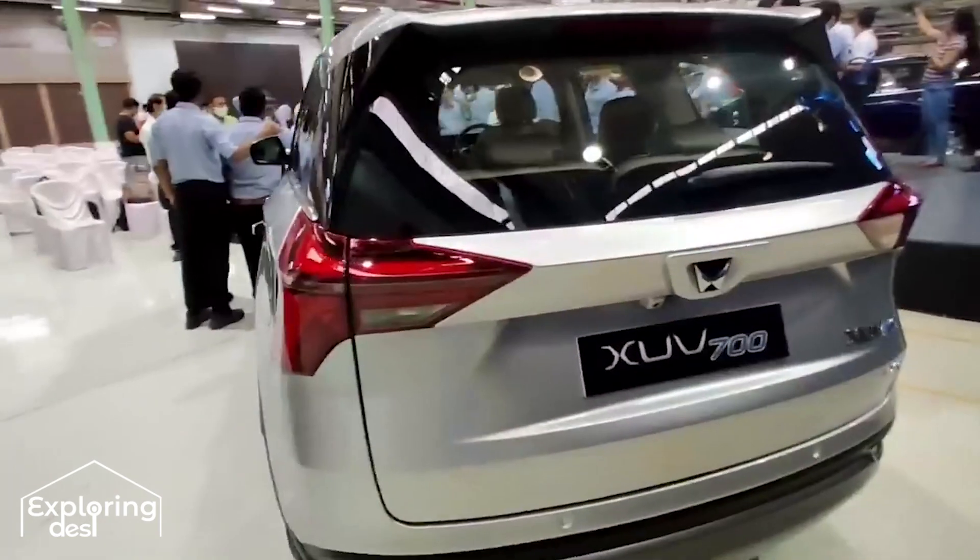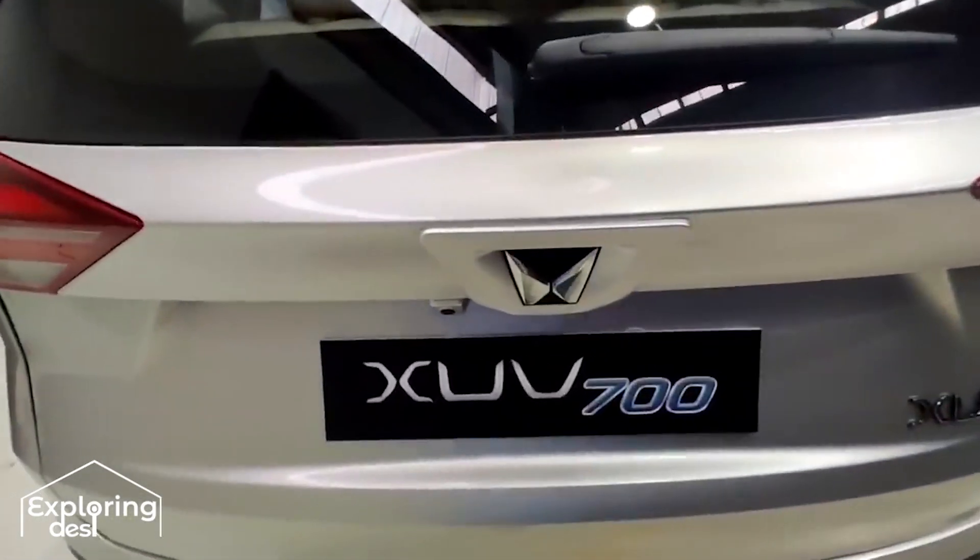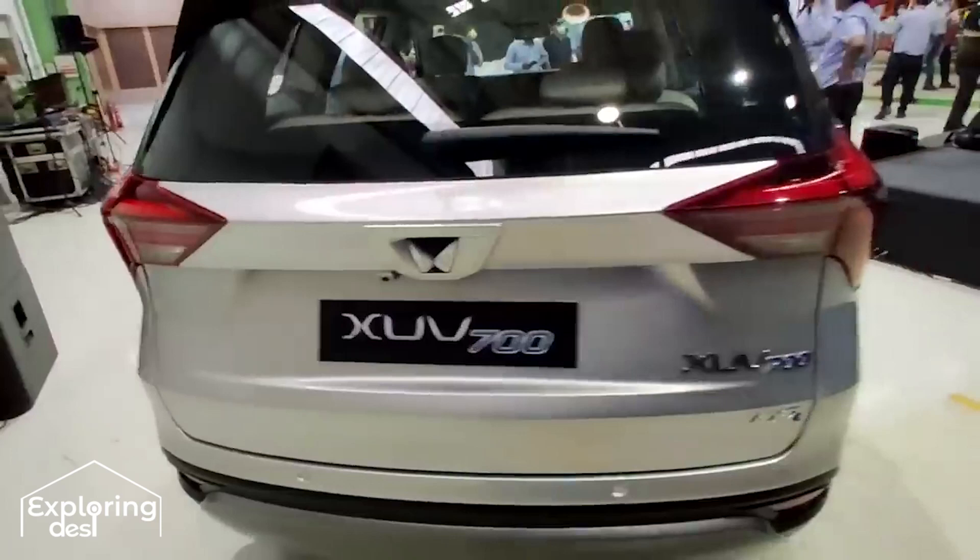The front, back and side looks completely changed. The new Mahindra logo is very stylish, and there is a very different design.